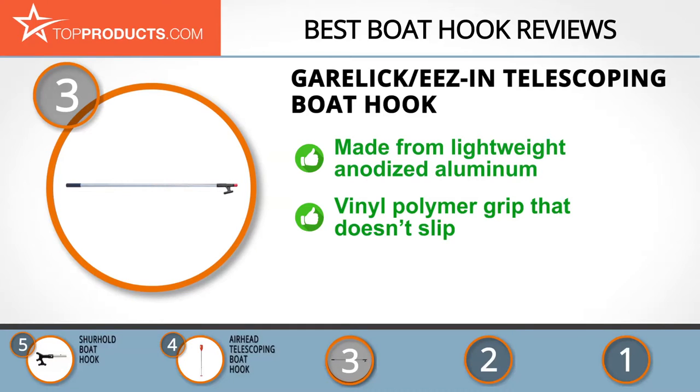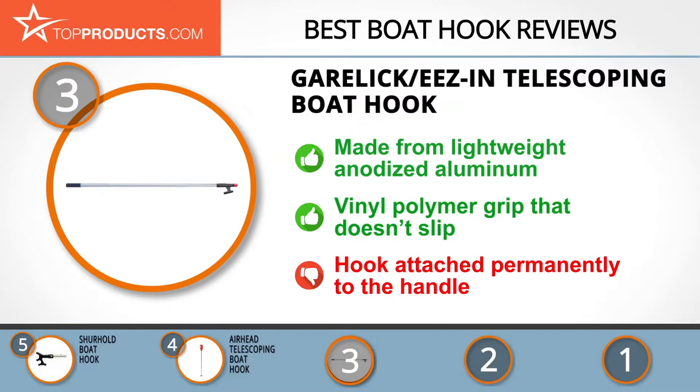This telescoping boat hook is made from high-tensile lightweight anodized aluminum, which makes it corrosion resistant and durable at the same time. With this hook you don't have to worry about the handle slipping when in use, as its grip is made from vinyl polymer with non-slip characteristics. It's just a shame the hook is permanently attached to the handle.